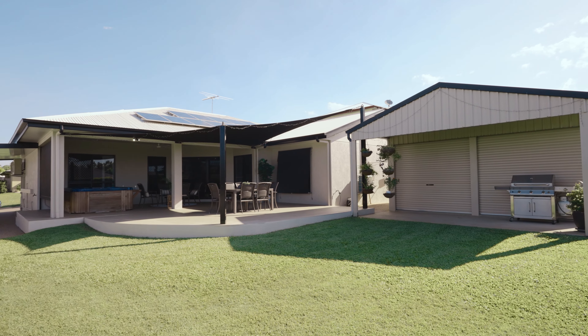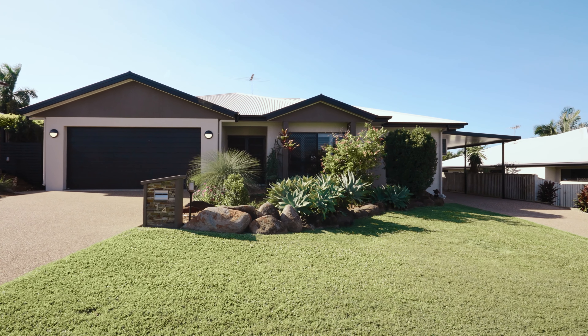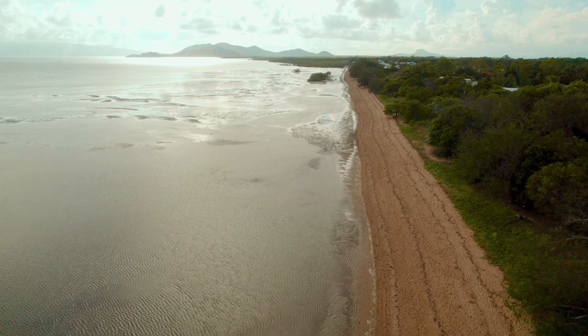Set on an elevated 803 square metres in a quiet street, it's just a short stroll to the beach, parks and sporting clubs.